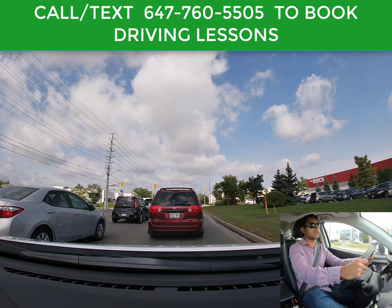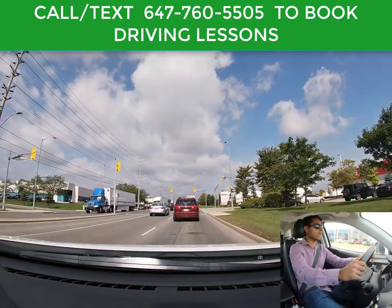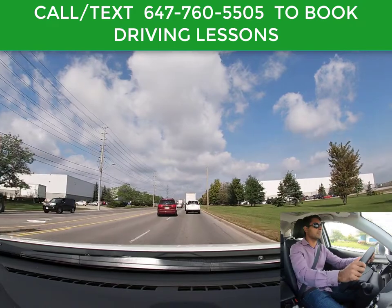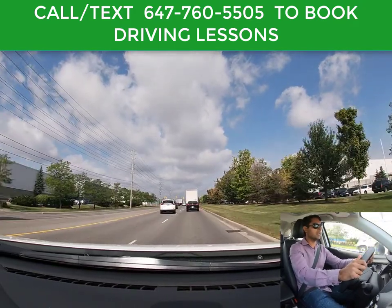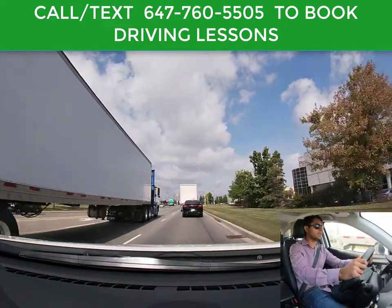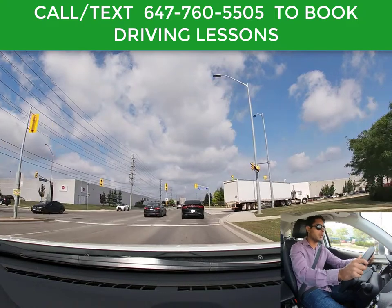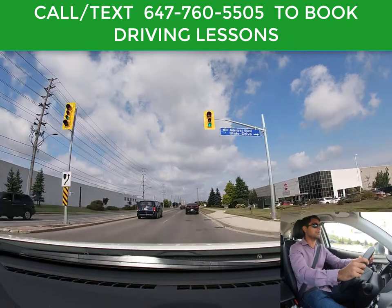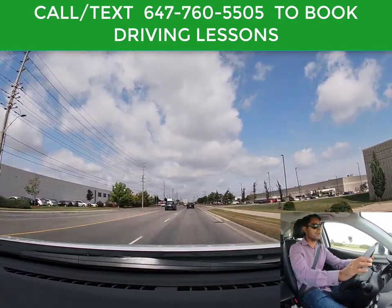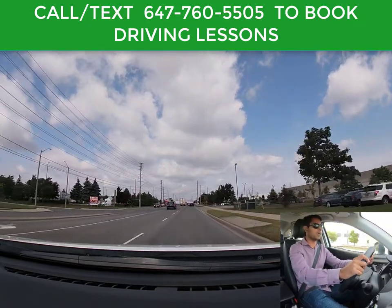We are driving to Brampton Testing Center. Light turns green, so now we are good to go. It's still good practice to check left and right because sometimes people go through red lights. There's a truck in this lane, which is why traffic is moving a little bit slow. The left lane looks pretty busy, but now the lane is open and the light is still green. Every five or six seconds, you should be looking at your speedometer to make sure you're not going over the speed limit or going very slow.